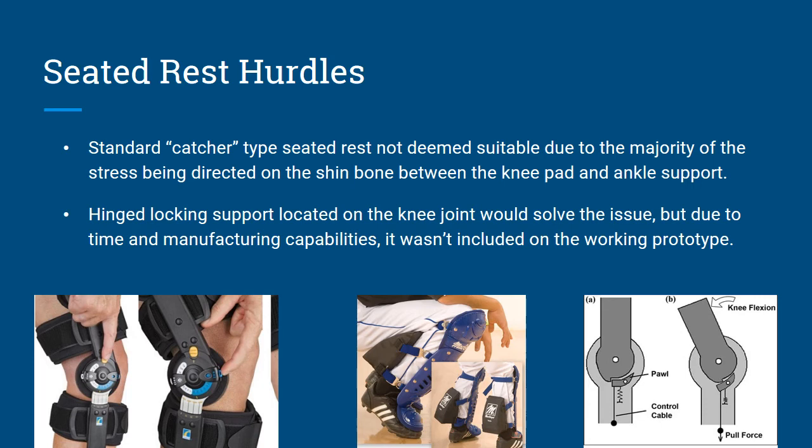Seated rest hurdles: this was part of our wants, not a need. We started with the idea of a catcher — just a little block in the middle — but with the body pushing down on it onto your shin and the force going up from the ankle block, it was extremely uncomfortable. We never exactly modeled one up as we would have designed, but we played around and realized it wasn't comfortable, putting a force up and down on the shin within only six inches of each other. A hinge locking support — like the left and right pictures — would be the way to go, where you can lock it in at a specific angle so that it acts like a seat when in the kneeling position.